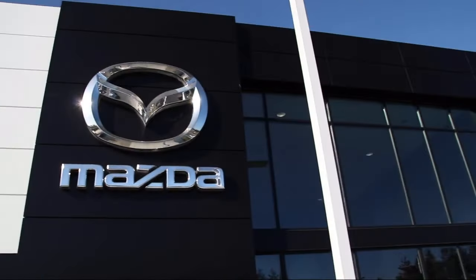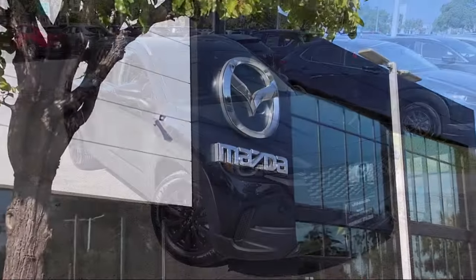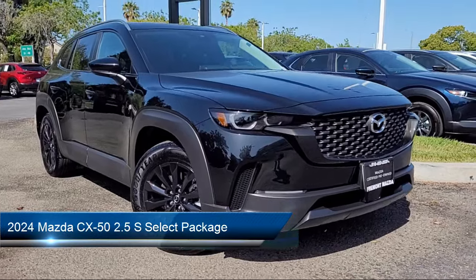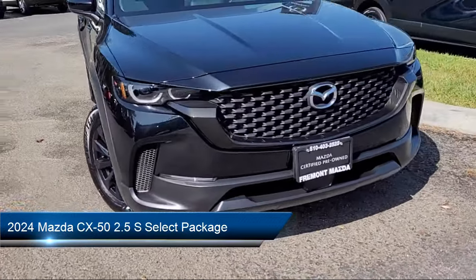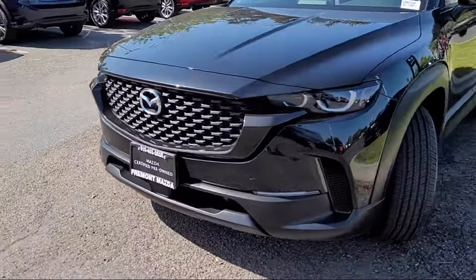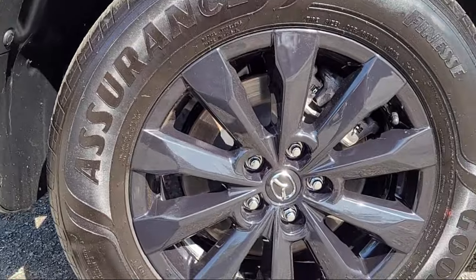Welcome to Fremont Mazda. Here's a look at another one of our certified pre-owned vehicles from our inventory. It comes equipped with a rear view camera, leather steering wheel with auto tilt-away, only one previous owner, rain sensitive windshield wipers, and electronic stability control.